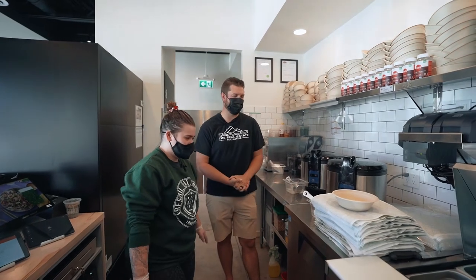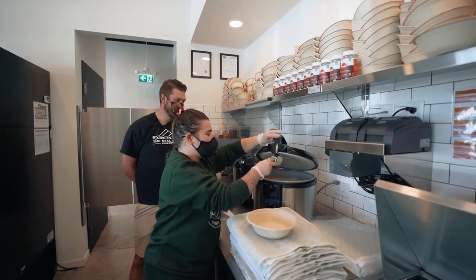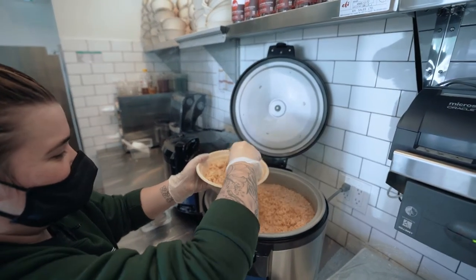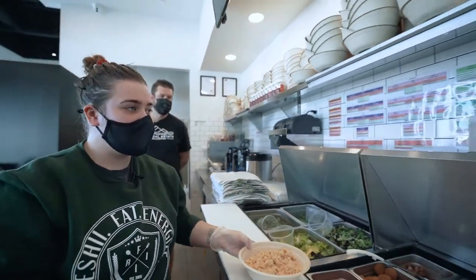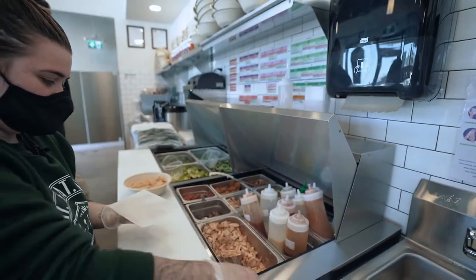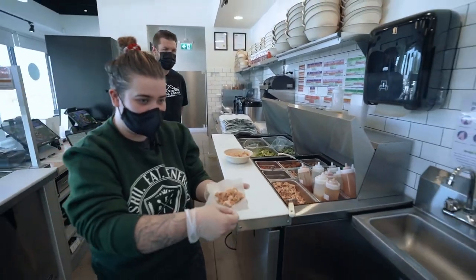So walk us through how we make the pangoa bowl. We're going to start with a bowl, get our rice — just a good layer of brown rice on the bottom. Then we'll get our chicken: a three-ounce scoop, and you steam it.